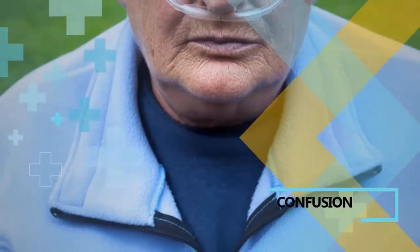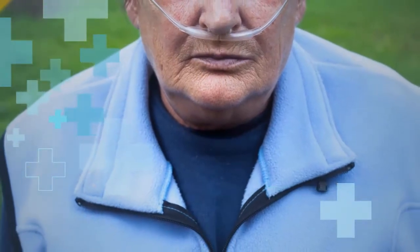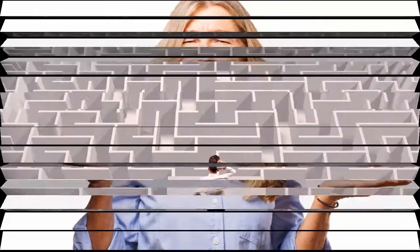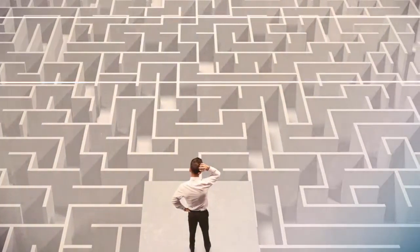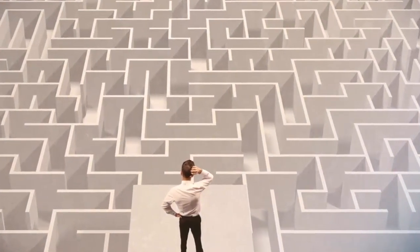2. Confusion. The NHS defines a state of confusion as not being able to think clearly or quickly, feeling disorientated, and struggling to pay attention, make decisions, or remember things. If you notice yourself or someone else suddenly exhibiting any of these symptoms, it may be an indication of hypoxia. Sudden hypoxia could be caused by a variety of reasons, from a severe asthma attack to a problem with the heart or lungs.